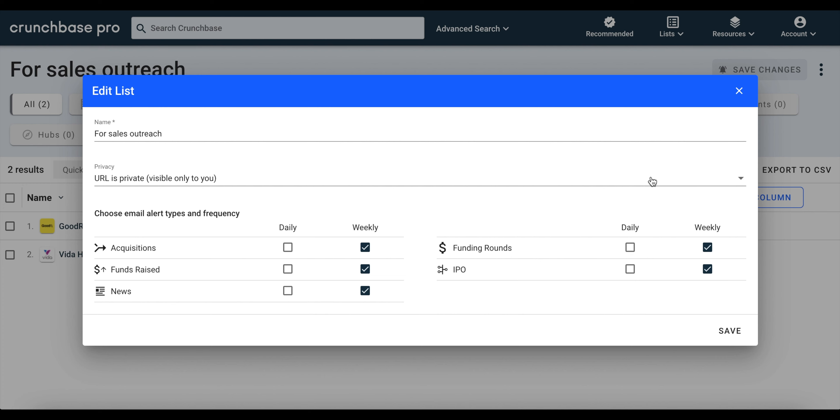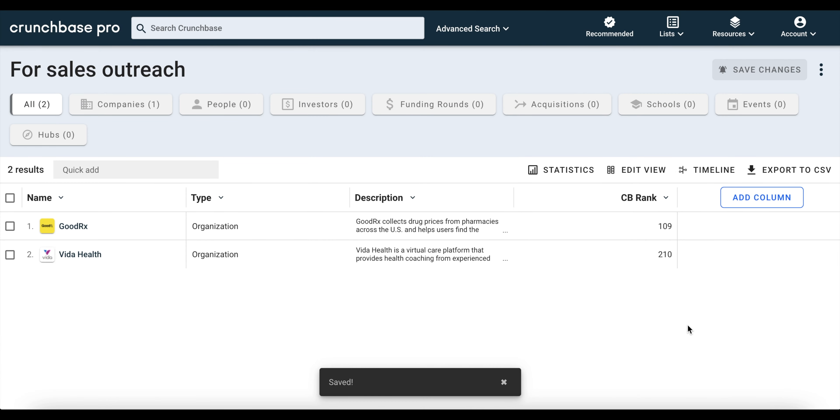This comes in handy when you have a list that is high priority, and you want to get instantly notified when an event occurs, such as raising a new round of funding. As a side note, you can also make your list public, so you can share a URL with a teammate, and they can access your list and all the information that's associated with it.